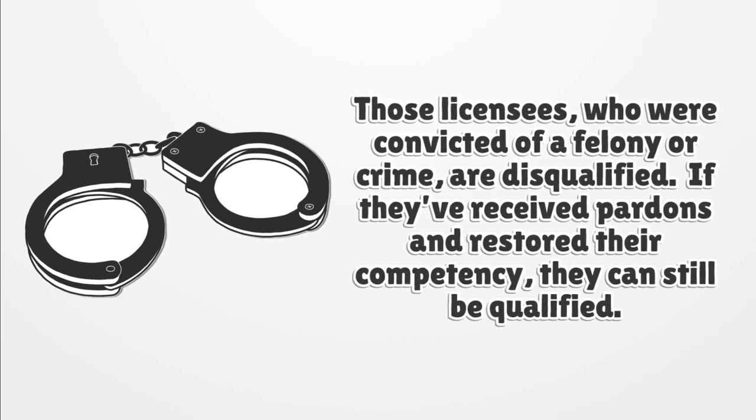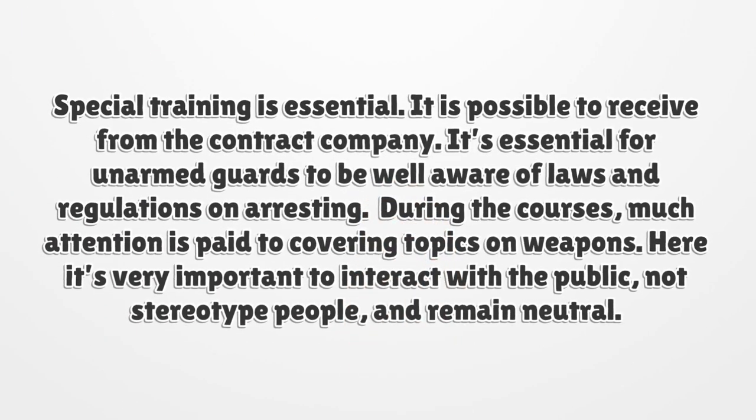Licensees who were convicted of a felony or crime are disqualified. However, if they have received pardons and restored their competency, they can still be qualified. Special training is essential and it is possible to receive from the contract company.